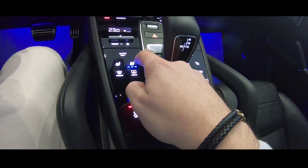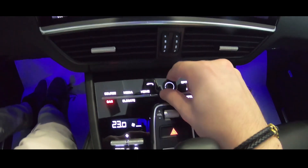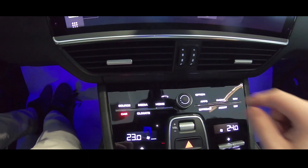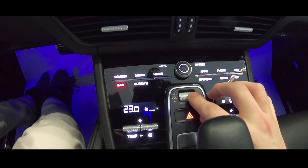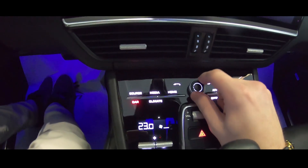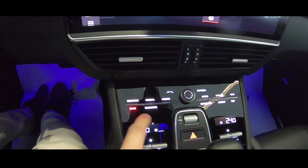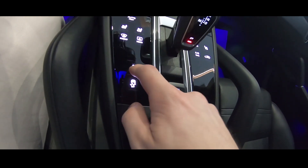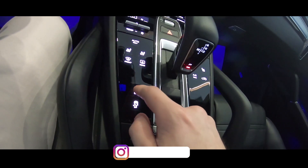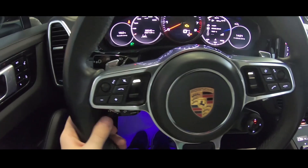The seats are very powerful. You also have these shortcut buttons — the volume is here, but this part feels a little bit cheap. You can see the suspension settings, for example. Here we have the multifunction steering wheel.